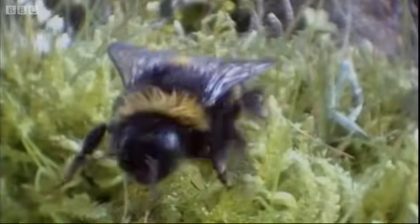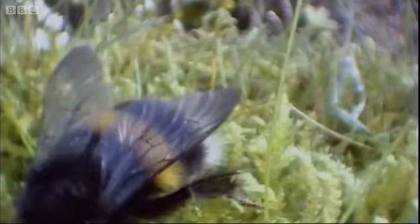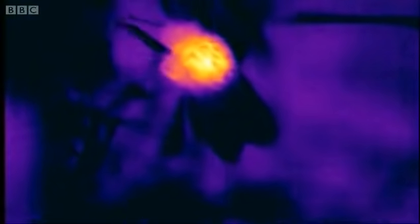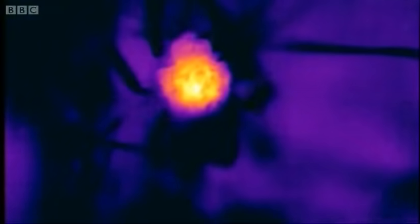But she has a special way of warming up for flight. She can put her wings out of gear, so that without moving them, she can rev up the wing muscles inside, and that raises the temperature within her thorax by 20 degrees centigrade or even more, as the expanding yellow image on the thermal camera indicates.